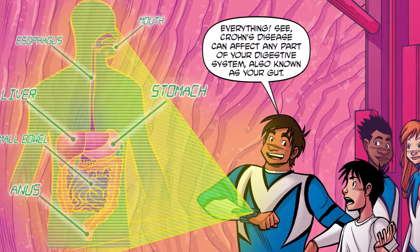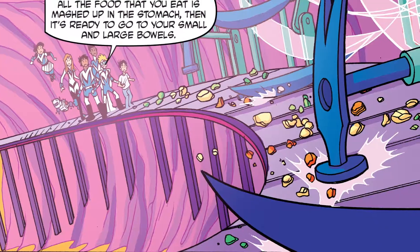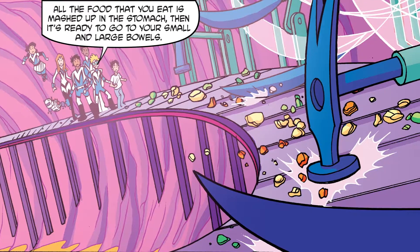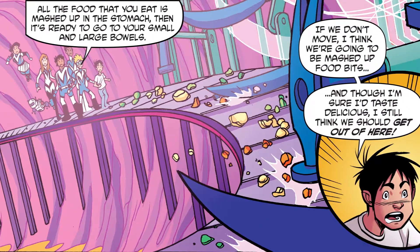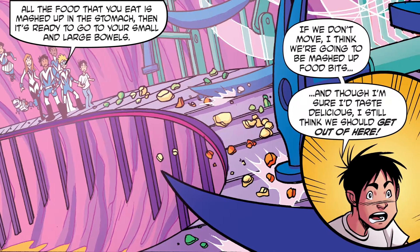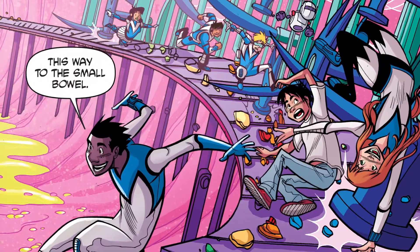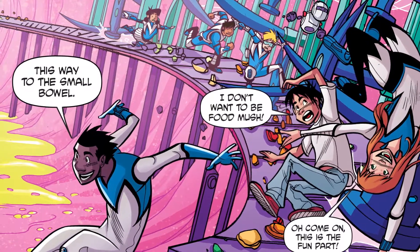Everything. Crohn's disease can affect any part of your digestive system, also known as your gut. All the food you eat is mashed up in the stomach, then it's ready to go to your small and large bowels. If we don't move, I think we're going to be mashed up food bits. And though I'm sure it tastes delicious, I still think we should get out of here. This way to the small bowel!